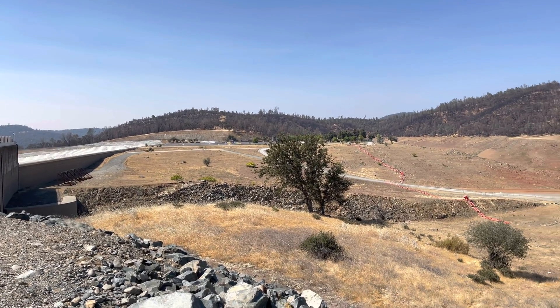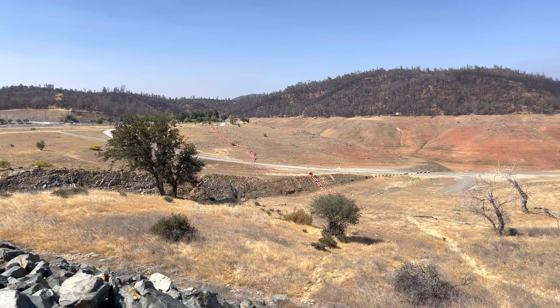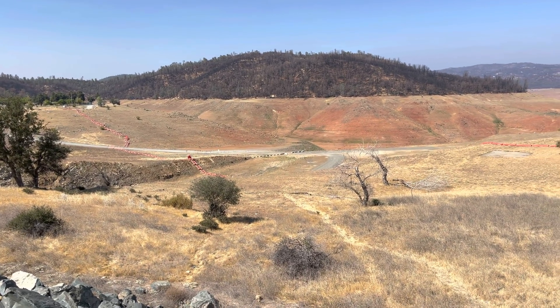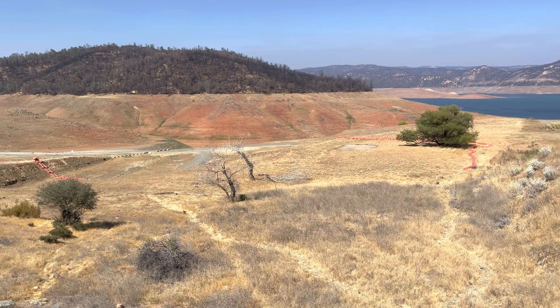What's going on there guys? This is Lake Oroville in Northern California, situated about 70 miles north of Sacramento, California, by the city of Oroville.